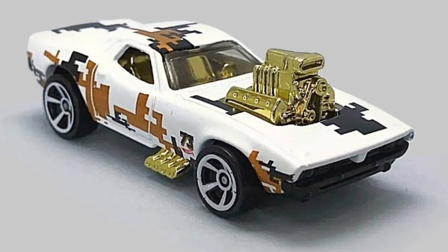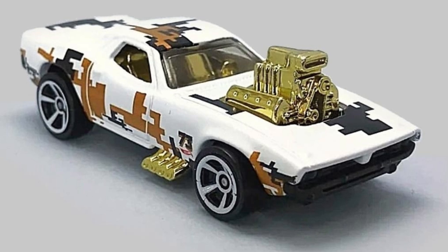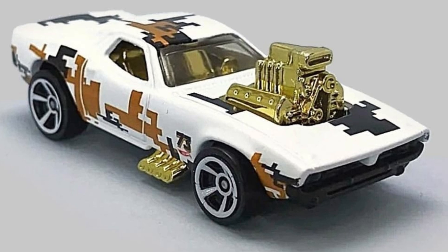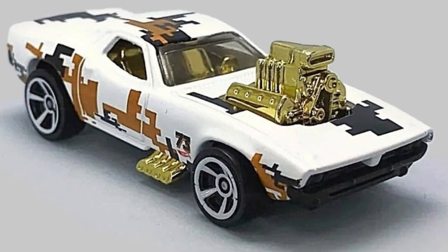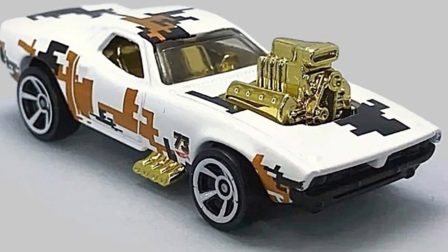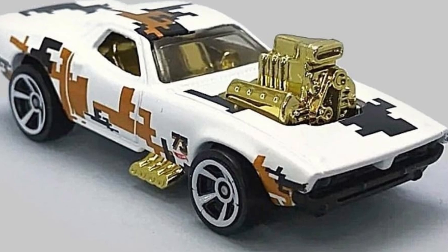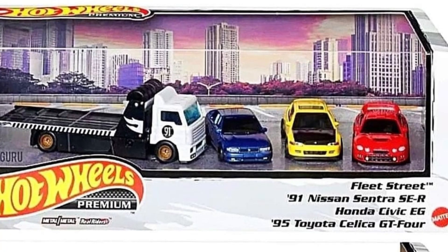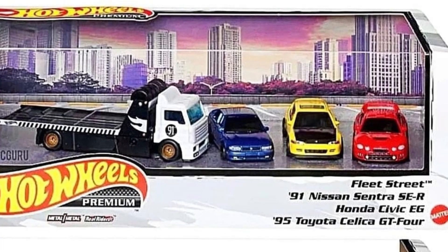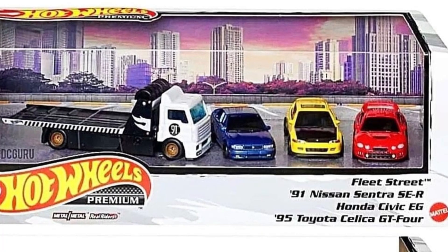Next up, every color of the Roger Dodger, and this one looks quite good even with that digital camo pattern — surprisingly it looks great on the Roger Dodger. It also has chrome gold interior, chrome gold blown engine, and chrome exhaust. Absolutely a beautiful-looking car.